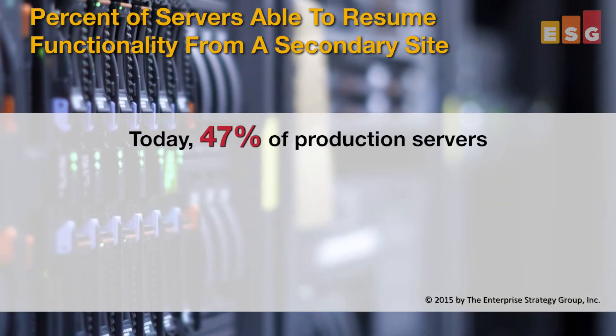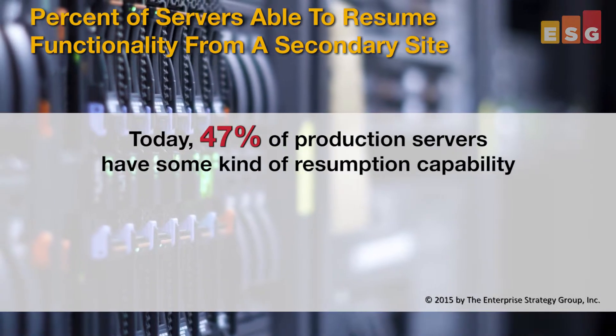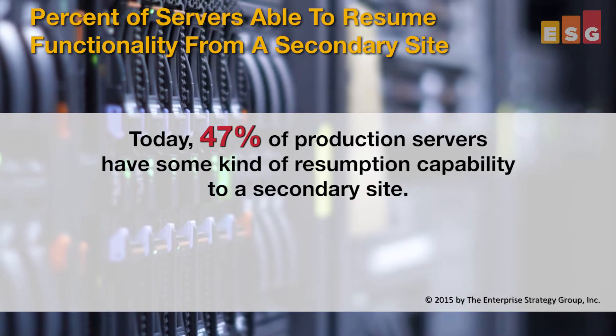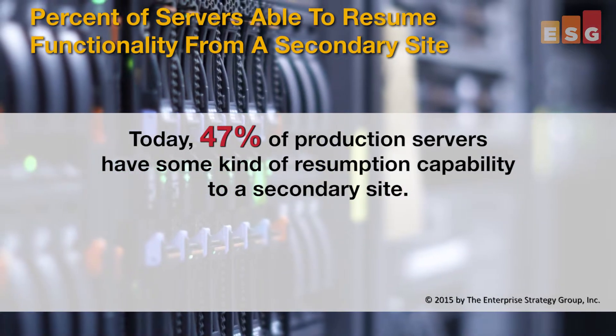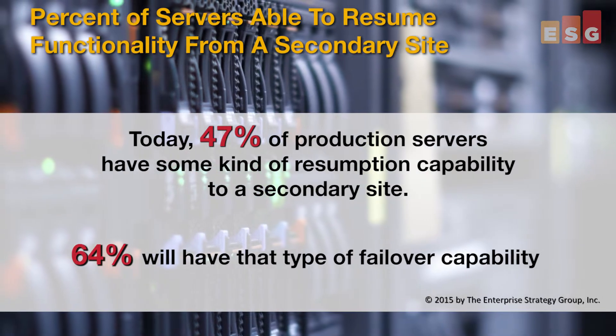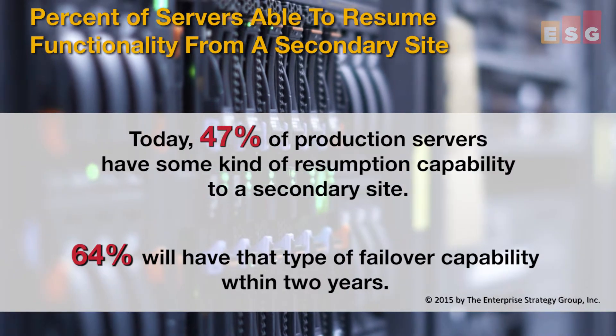According to ESG research, 47% of production servers have some kind of resumption capability to a secondary site of some form — self-managed, in the cloud, whatever. And the expectations are that 64% of production servers will have that failover capability within the next two years. The question then is, what will the platform that enables that IT resiliency be, as more and more folks agree that backup and restore isn't enough to meet today's SLAs?